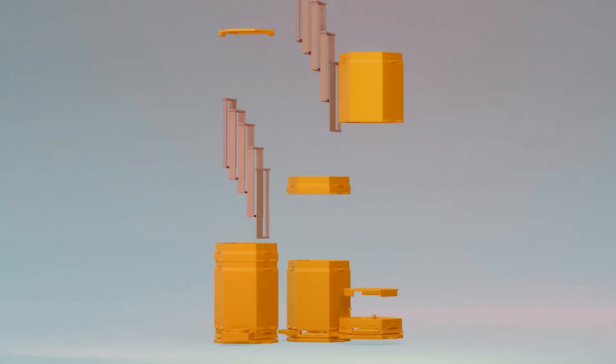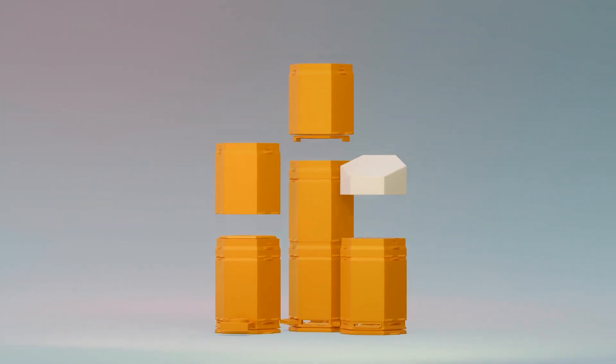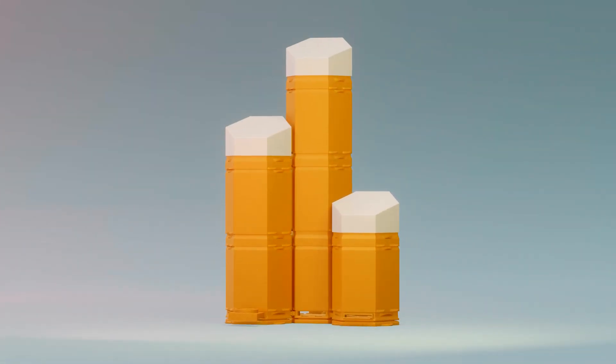Hex Hives: blending cutting-edge technology with nature's marvels. Together, let's give bees the home they deserve.